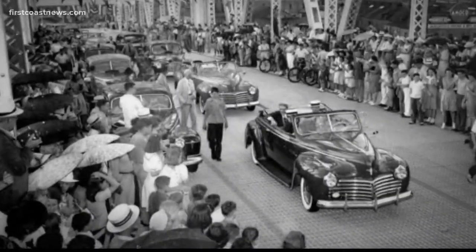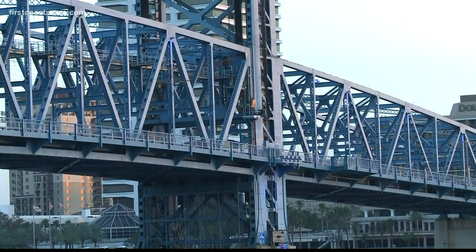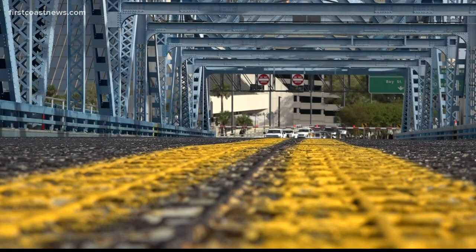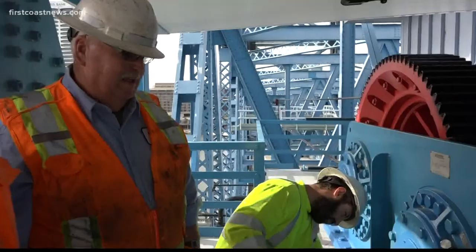Opened in July of 1941, the rivets are original. So is much of the exterior. If you look closely, you can still see the name Carnegie Steel on some of the beams. And though most of us will only get the road-level view, just above the grading you'll find more than just pigeons, but people.